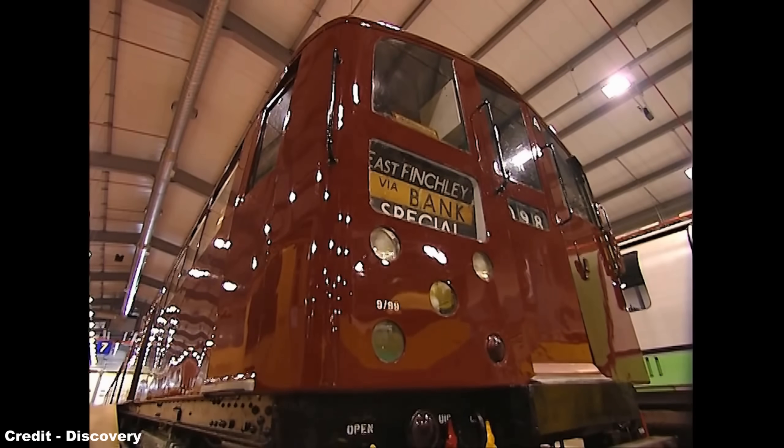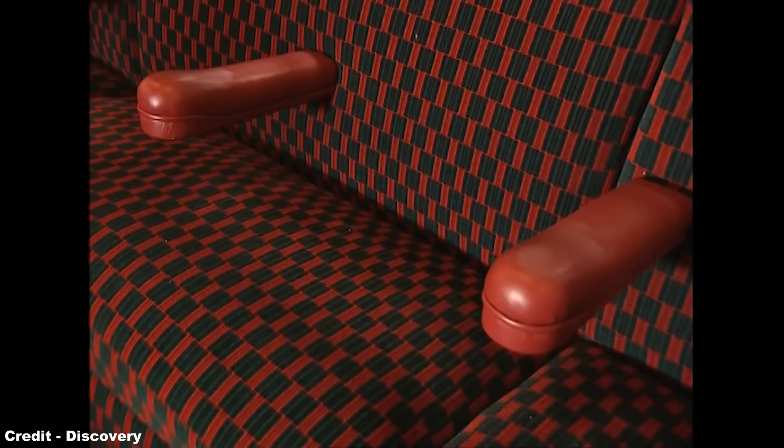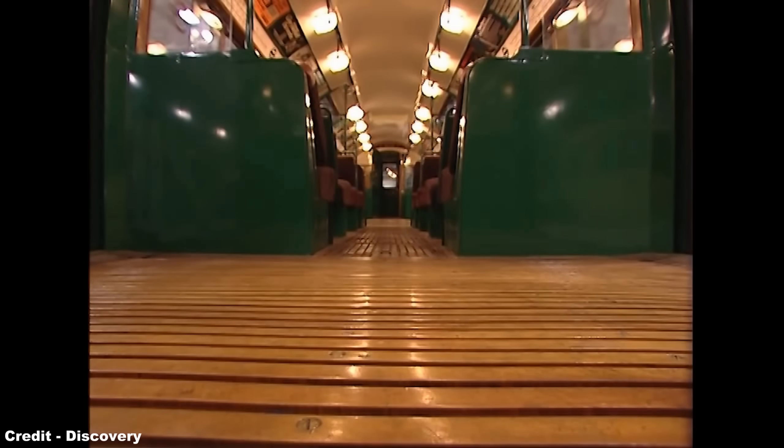Aside from those units that continue to see work on the Isle of Wight, seven other vehicles have survived into preservation, including a full four-car set at the London Transport Museum Depot in Acton, a single driving motor and a single cab end at the London Transport Museum in Covent Garden, and a single cab end at the Buckinghamshire Railway Centre west of Aylesbury.